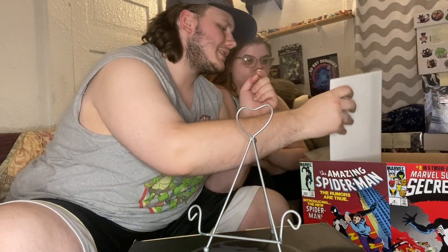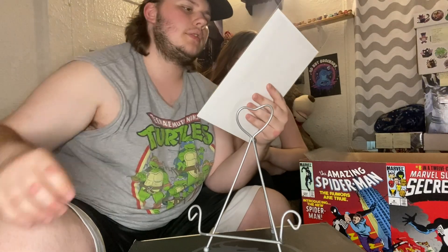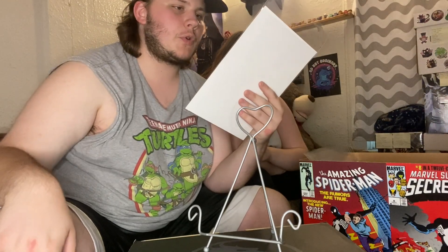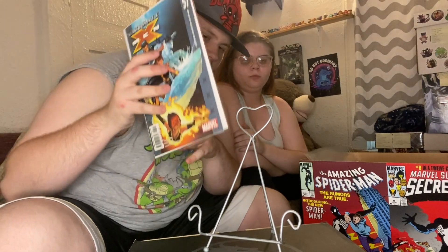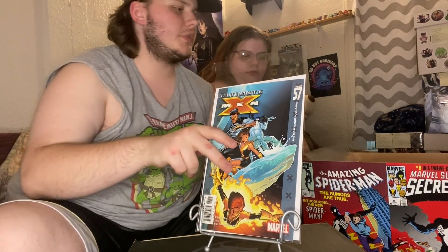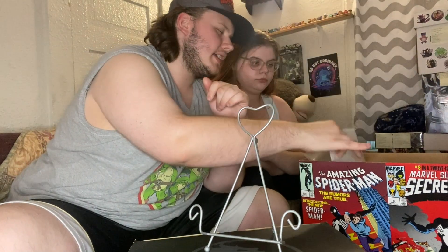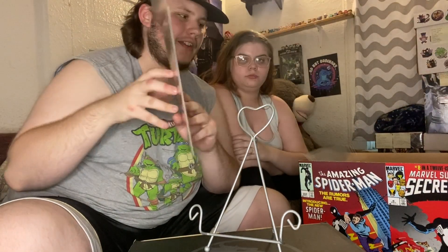Moving on, we've got some Ultimate X-Men — this is issue 57. I did manage to find an ASM book in the dollar bins: Amazing Spider-Man 533, a Civil War tie-in.